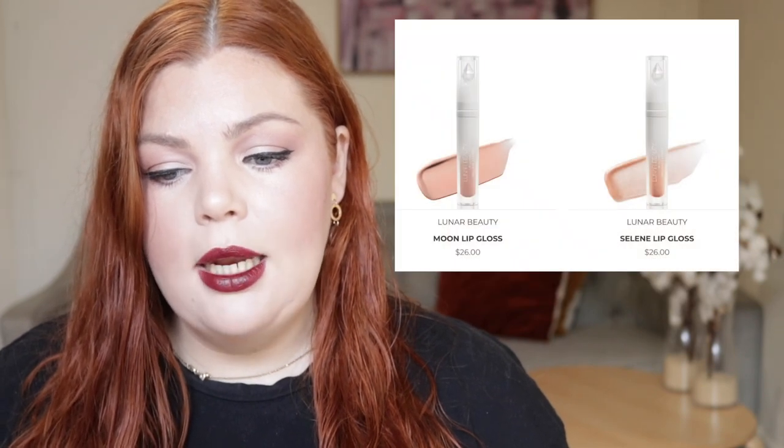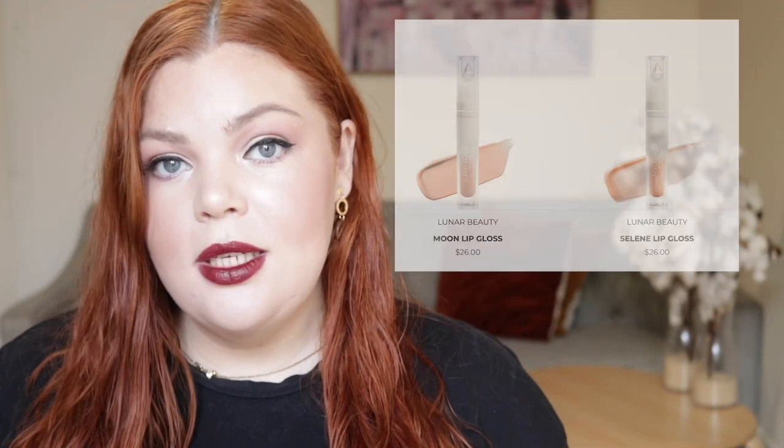I really want to support this brand. The highlighter palette was screaming my name last fortnight, and these concealers are screaming my name too. And then from Luna Beauty, we have the new Moon Prism range: the blush palette for $54 and three lip glosses in Moon, Selene and Starlight for $26 each.